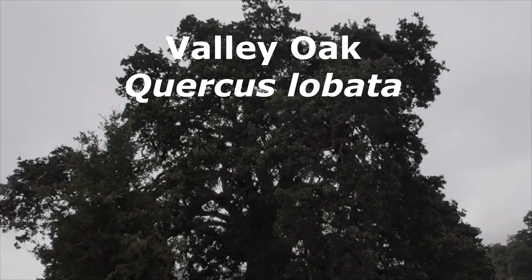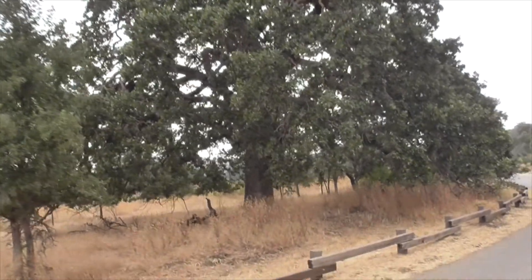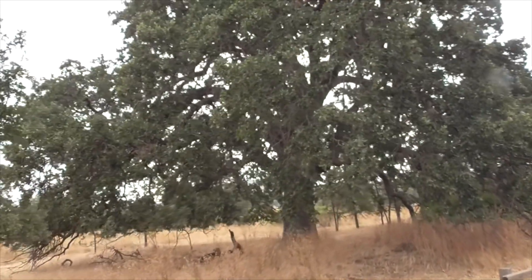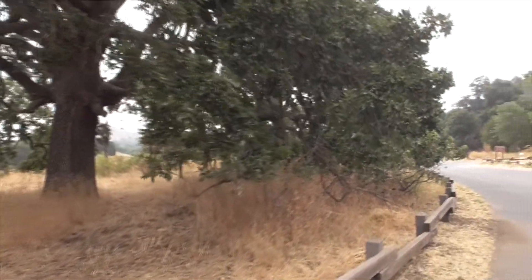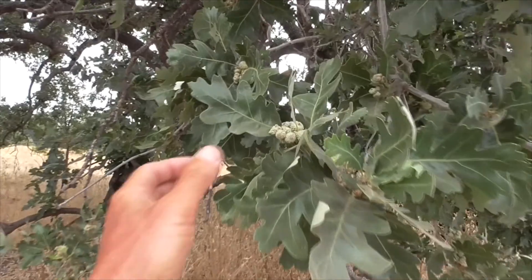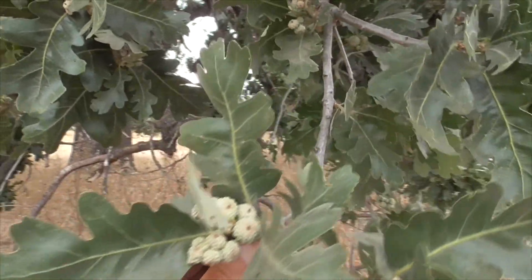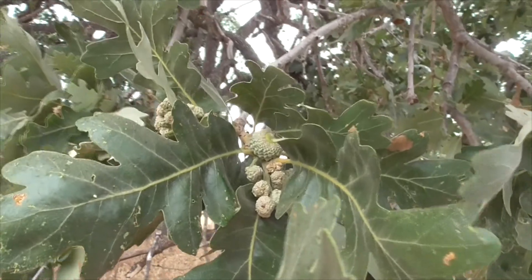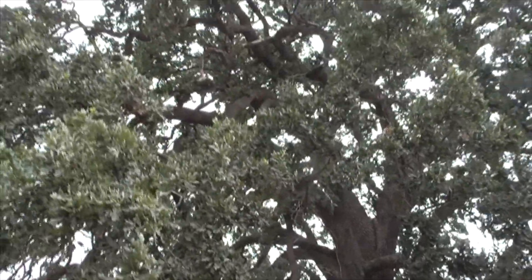Check out this Quercus lobata here — this thing is absolutely huge. It's got to be 350 to 400 years old. Wow. And it's got some little acorns growing on it. So here are the little acorns forming, and they'll be ready in a couple of months for the little scrub jays, squirrels, and acorn woodpeckers to collect and store for wintertime.